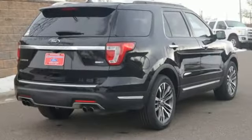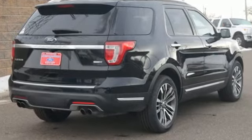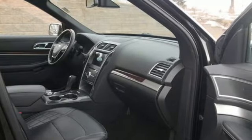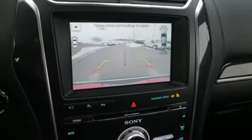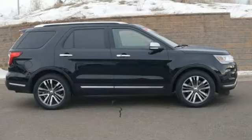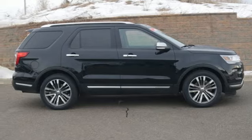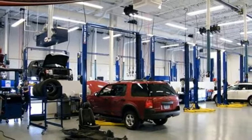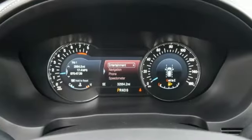It comes nicely equipped with features you'll love: integrated navigation system with voice activation, Wi-Fi hotspot, heated and ventilated leather bucket seats, active park assist, intelligent access key, dual zone climate control, automatic transmission, hands-free liftgate, electronic shift on the fly, and power heated mirrors.